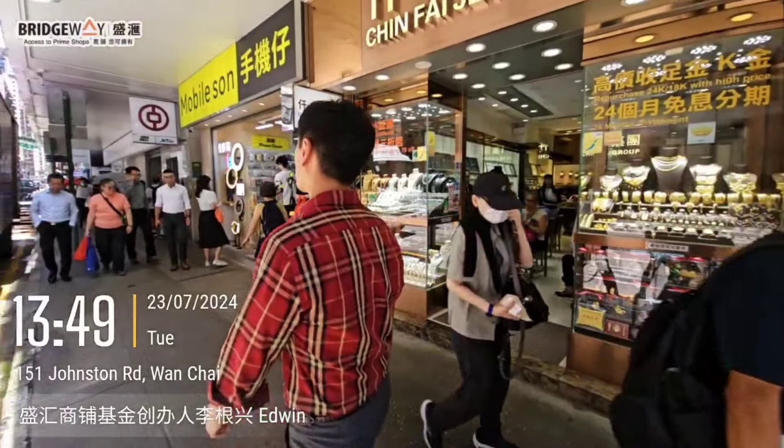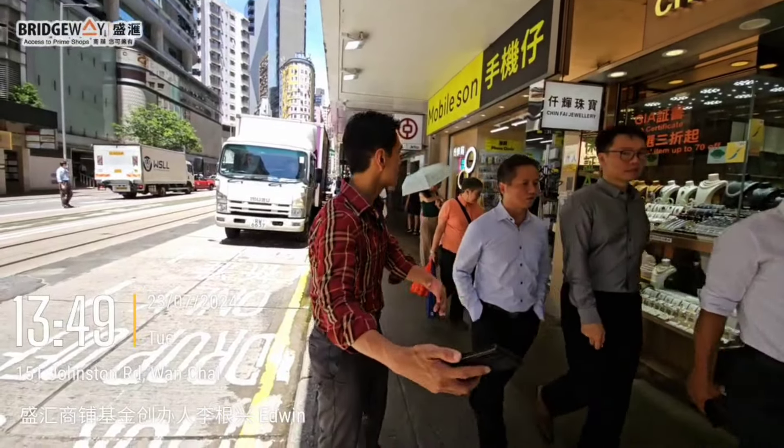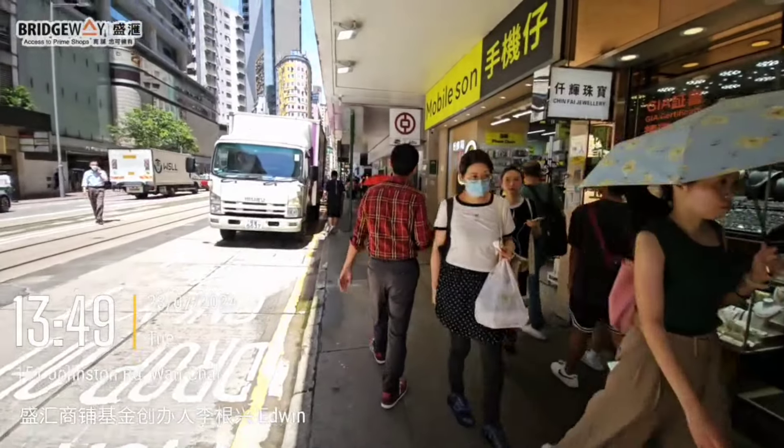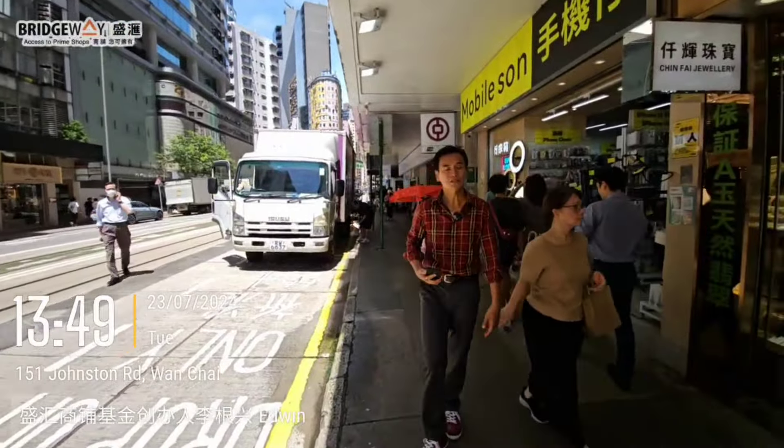The rent is currently $120,000 per month. The rental yield is 4%. This is a very crowded location with high footfall. For a jewelry shop like this, to afford a rent of $120,000 per month, it probably needs to have a revenue of around $600,000 HK$ per month to purely make the gross profit to pay for the rent.